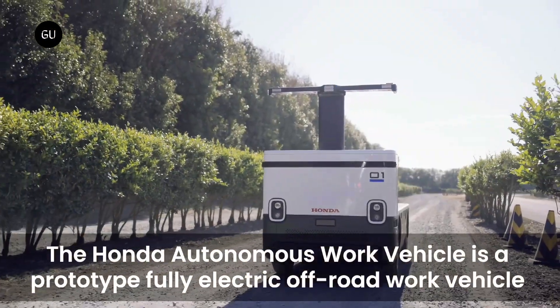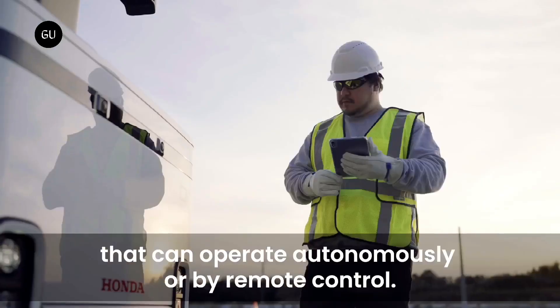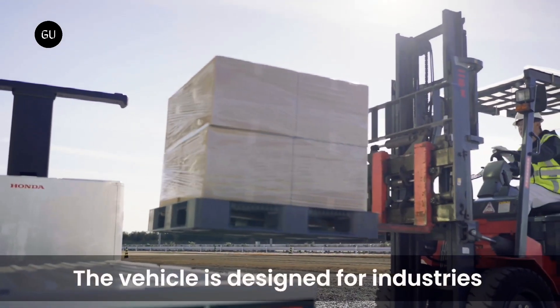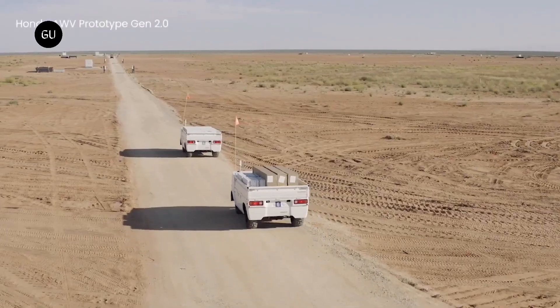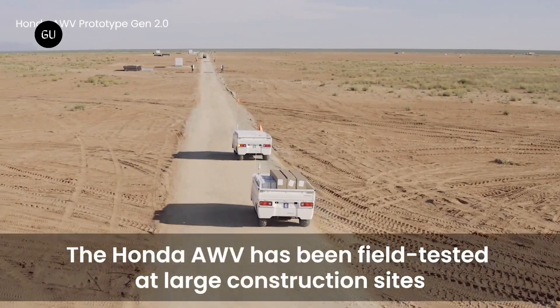Honda launched the third-generation autonomous work vehicle (AWV), with the goal of improving construction industry and worksite efficiencies, battling labor shortages, and creating a safer environment for workers. The electric prototype got faster and more practical while gaining better obstacle detection systems and increased cargo-carrying capabilities.